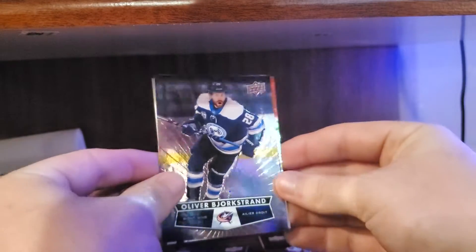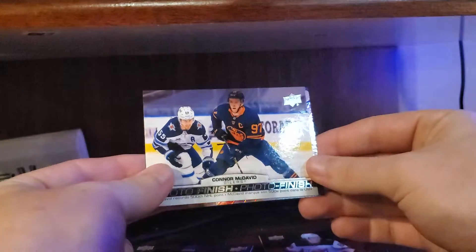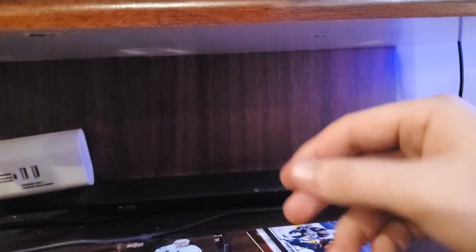Oliver Bjorkstrand, and we got this one last time — Connor McDavid photo finish. So I got two of those, and an Austin Matthews. Alright, three more packs to go.